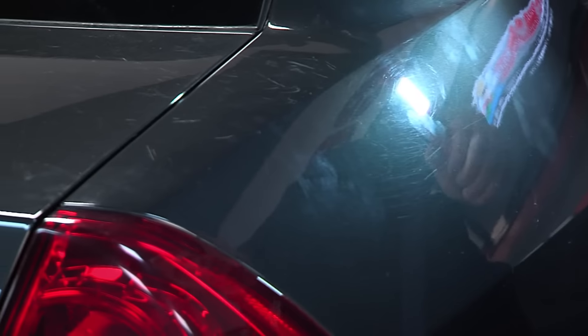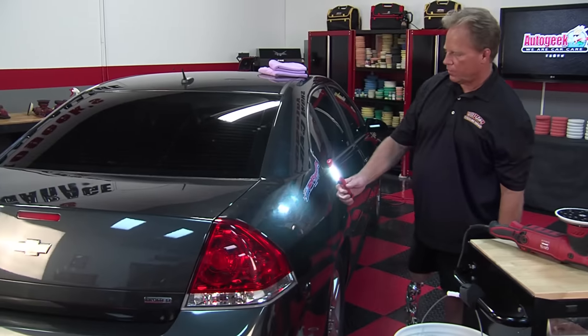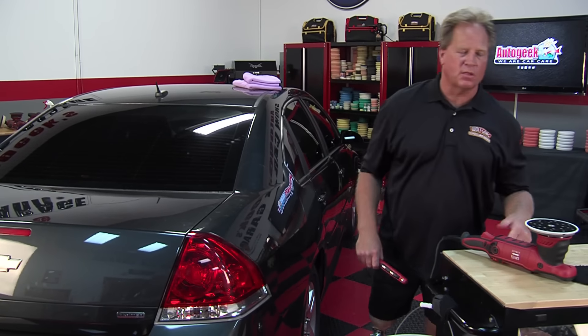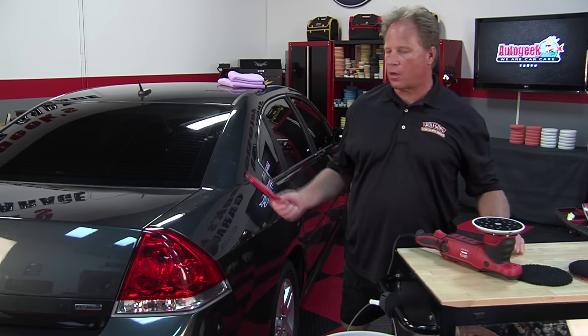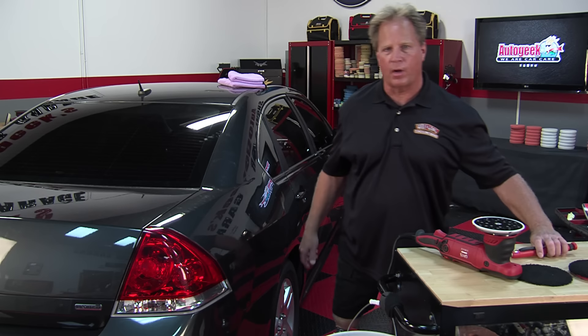We did a waterless wash on this car and I clayed it — and these hand prints never came off. You can see fingerprints and hand prints that are literally in the paint. That's what we're dealing with today. I'll also be using this new tool and these products over the entire car tomorrow so I can do a full review of the tool and the system. That'll be on the forum at AutoGeekOnline.net.